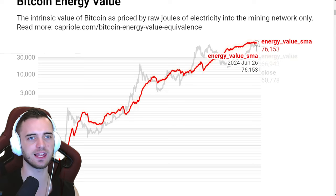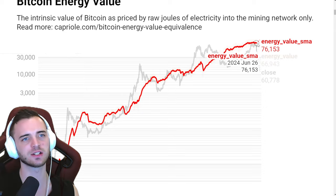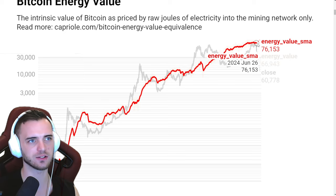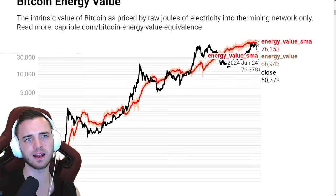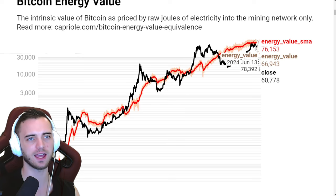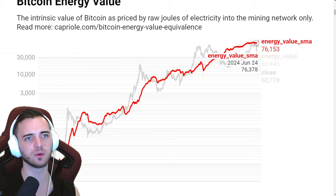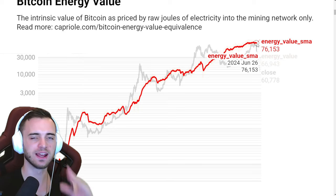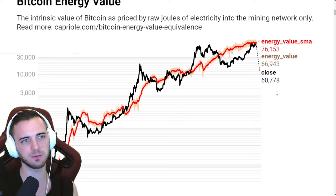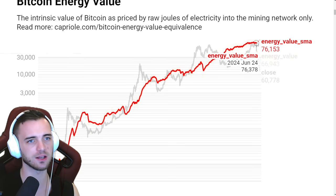Let's get into some on-chain stuff. We can see the energy value for Bitcoin — this is essentially the intrinsic value based on the mining network, electricity, and hashrate. It uses an algorithm and gives us a price. The main point is this line: when we're above it, parabolic — beautiful stuff. We're right below it right now and it is heading down, which actually makes the price lower. If we get one of these compression times for Bitcoin and then explode afterwards — which Bitcoin typically likes to do when consolidating in a bull market — the lower this is, the better. It just means we go parabolic after we hit it.